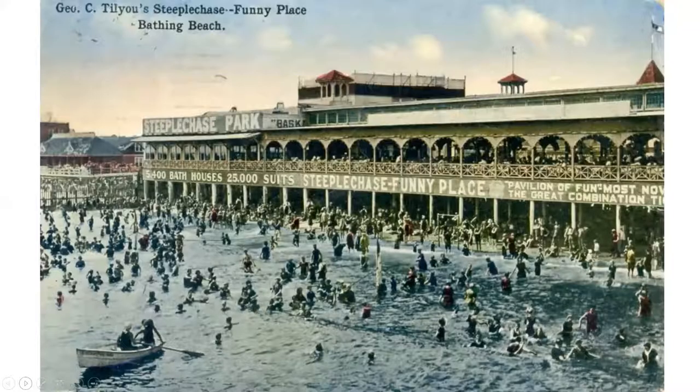Here's an advertisement: 5,400 bathhouses, 2,500 bathing suits, and so on. We don't know how much of this is true, but it's delightful that he's so bold in advertising. Notice also that a lot of Coney Island had viewing areas where you could sit, have a meal or a beer, and watch all the activities. Every park had viewing stands.